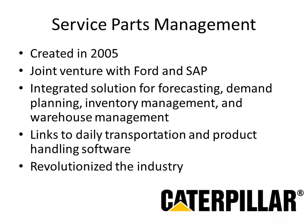Hi, this is Reagan McDonald. In 2005, in a joint venture with both Ford and SAP, Caterpillar was able to create a system called Service Parts Management, or SPM, which combined forecasting, demand planning, inventory management, and warehouse management into one complete integrated solution. By linking daily transportation and product handling software, they were able to completely support their global operations. Caterpillar helped to revolutionize the industry and changed how others thought about their own software systems.